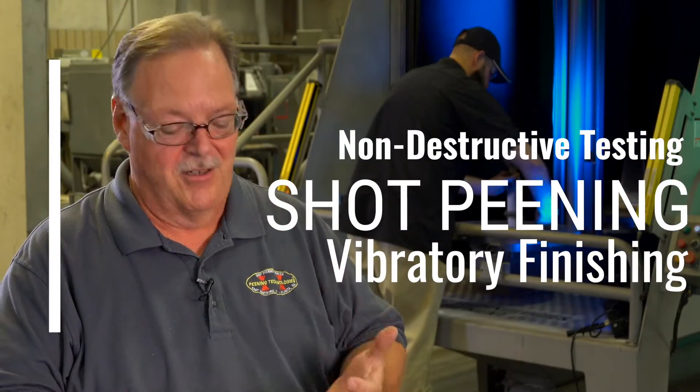We have the three things you're looking for: we have the NDT, we have the shot peening, and we also have the vibratory finishing.